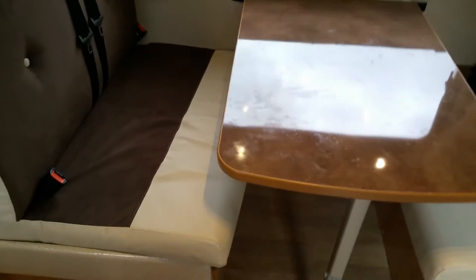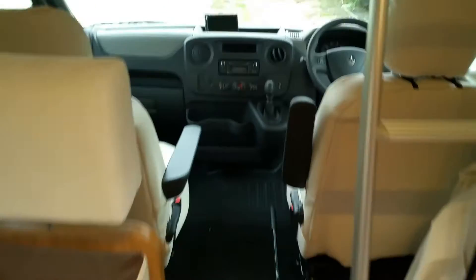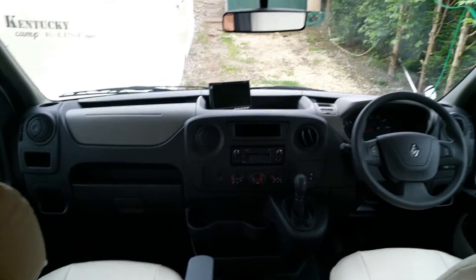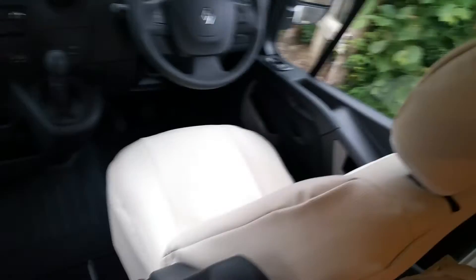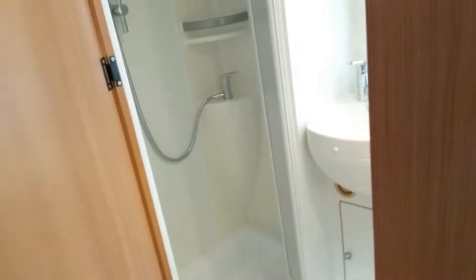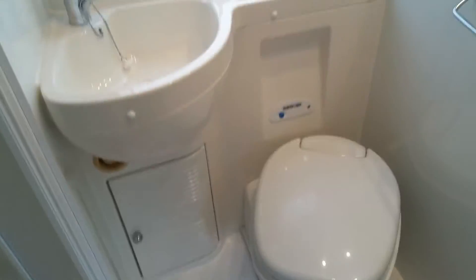Inside we have two double seats with seatbelts, and the front ladder seat belt, with aircon, an electric pack, and a reversing camera fitted in the front system. So you can drive very comfortably — cruise around at 80 miles, no problem at all. The speed is very good under this motorhome, and it's great value for money.